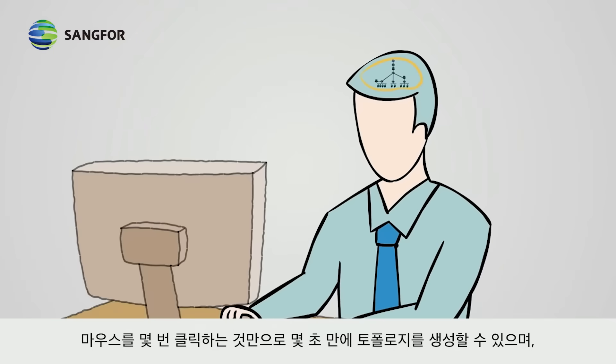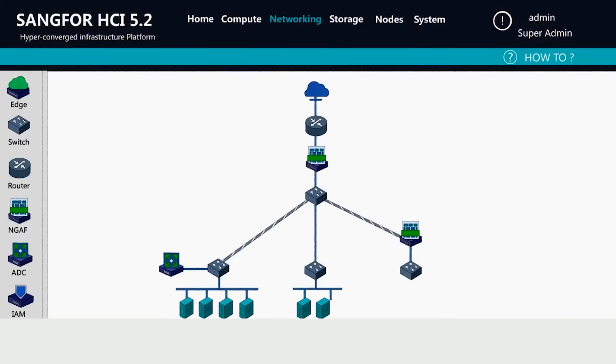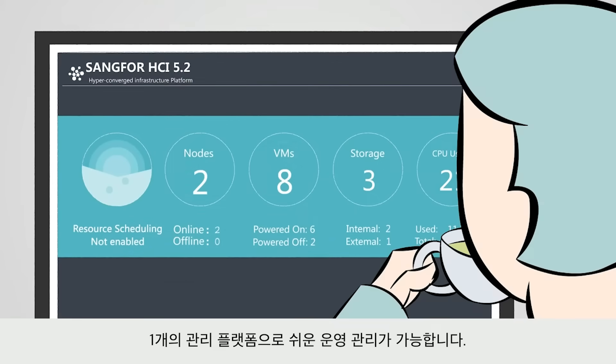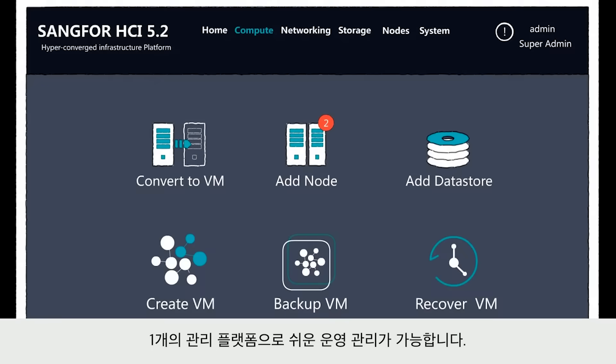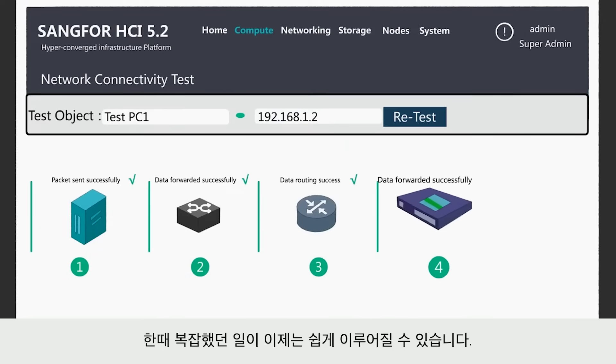Create topology in seconds by a few clicks of the mouse, with only one management platform. Resources can be easily allocated and managed — what was once complex can now be easily done.